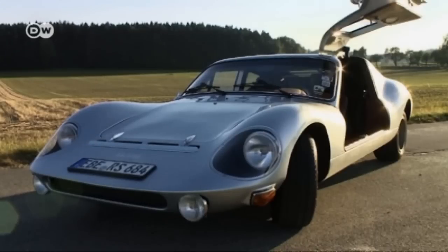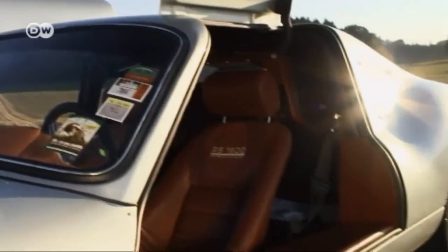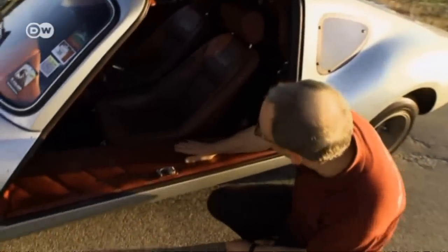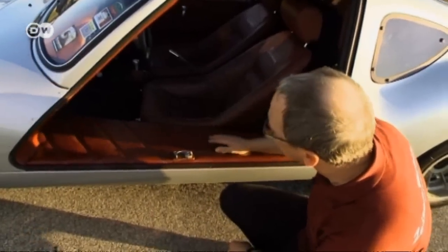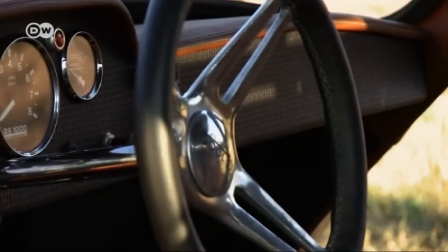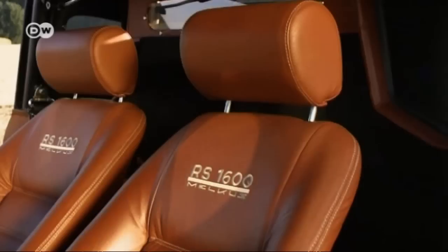The gull-wing doors give the Melkus an exotic look for a communist-era vehicle. Kruspic points out the two separate gas tanks above the rocker panel — one on the left and one on the right — which each hold 25 liters. The steering, instruments, transmission, and electronics are also borrowed from the Wartburg.